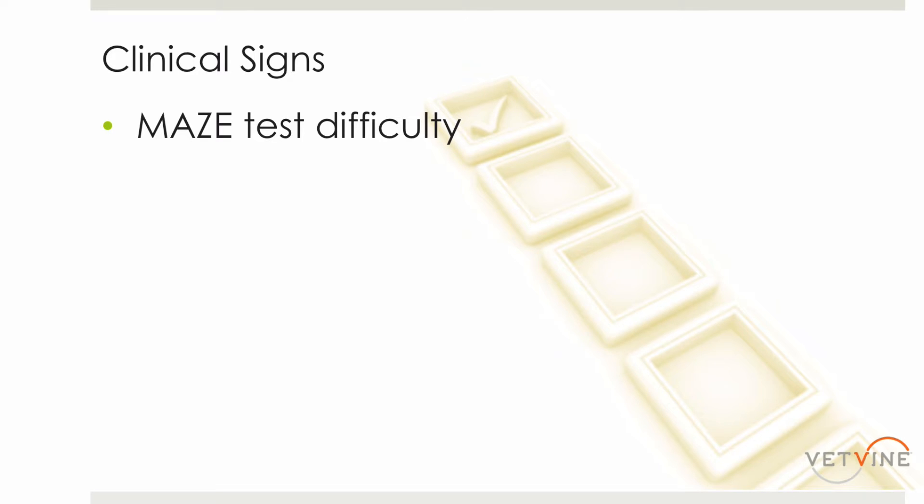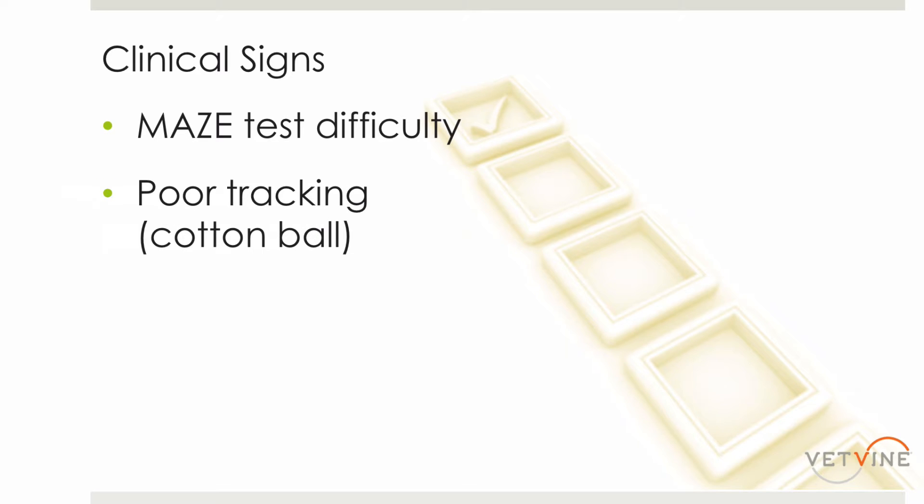We also look at their tracking response to follow a flying object. I like to use a cotton ball — I just throw it through their field of vision and they should follow that cotton ball to the ground. I prefer a cotton ball to a treat or a ball, because those can make noise when they hit the ground, so you may be testing their auditory function and not their vision. Things like treats also have a smell, and some animals have such a keen sense of smell that they'll actually follow the treat with their nose. So I prefer a cotton ball to other types of objects.